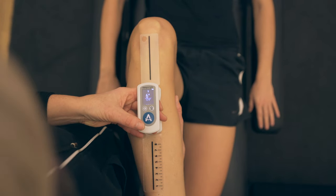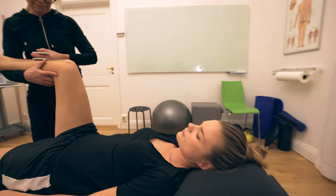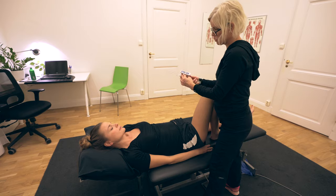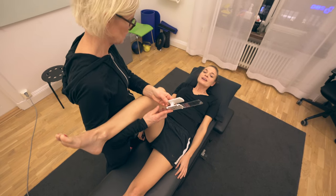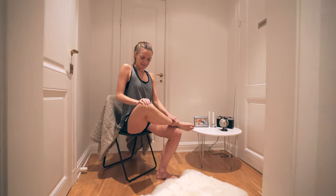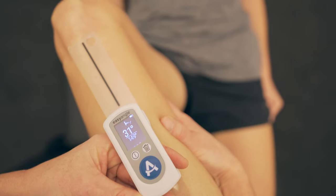It's easier for the patient to relax and allow a proper assessment if you can support their movement. Patient engagement is improved when they have the opportunity to interact and visually see their current status. Compliance with homework is also increased when the physio can clearly quantify the degree of improvement.